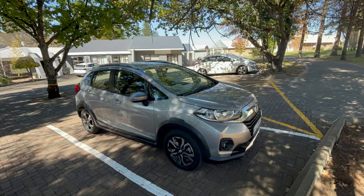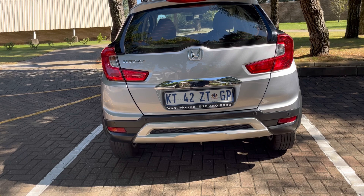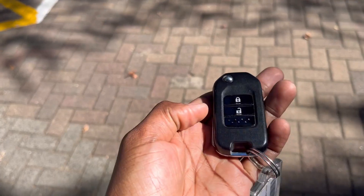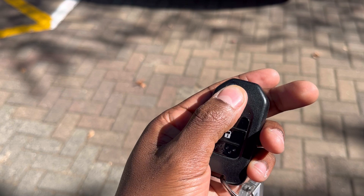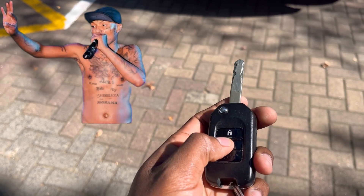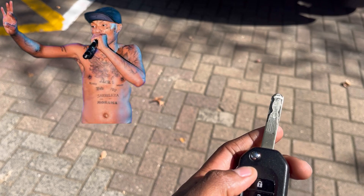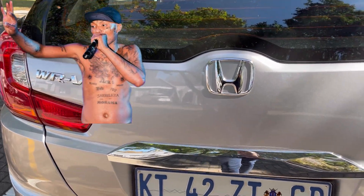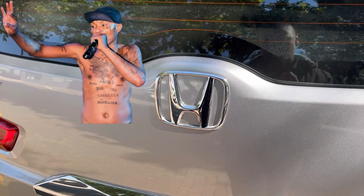We are looking at the 2021 Honda WRV 1.2 liter Comfort Line. This crossover is a four-cylinder front-wheel drive with a power output of 66 kilowatts and 110 newton meters of torque. This is the exact car that she should have been driving — not a sports car. The way this car is so slow, even after the accident she would have still been able to make it to the gig.